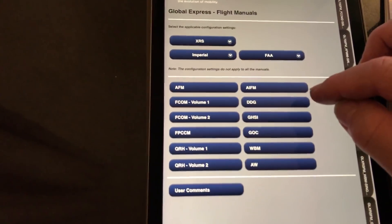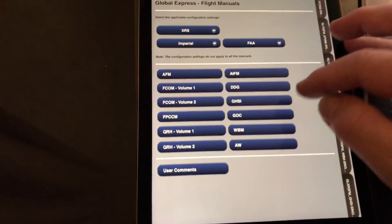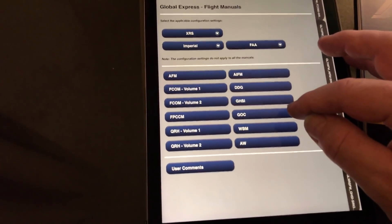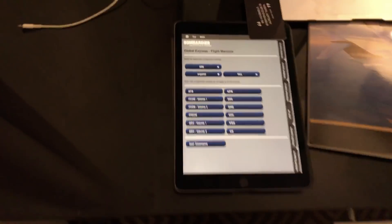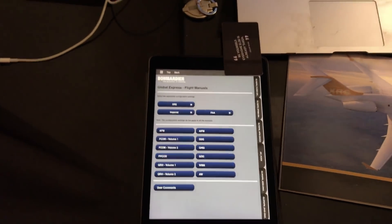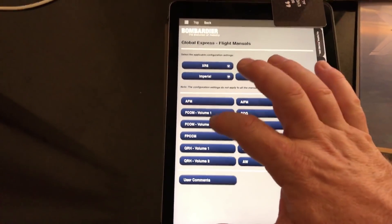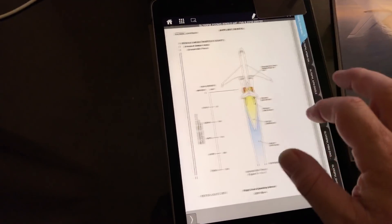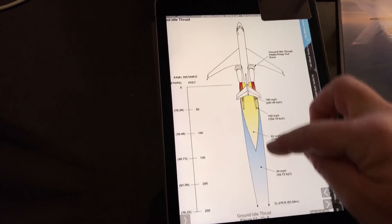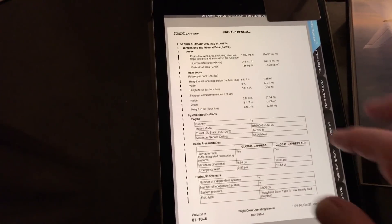There's also the Airfield Information Manual, the DDG — Dispatch Deviation Guide — which tells you if you can depart on a flight with a minor unserviceability, the Ground Handling and Service Information Manual, the Ground Operating Checklist, the Weight and Balance Manual, and the Advisory Wires, which are notes sent out to operators about any problems noted over a period of time or any minor changes necessary on the aircraft. Relevant to this discussion, inside the FCOM there are two pages showing jet blast coming out of the engine — one at idle power and one at full power — and it also details how much fuel is stored in the aircraft and what types of fuel we can use.